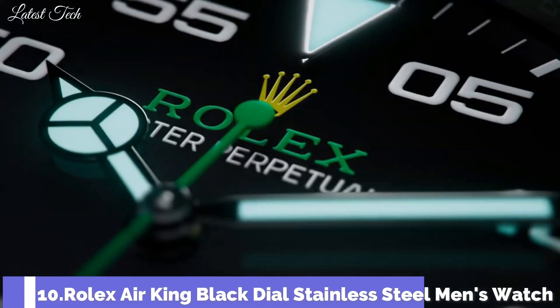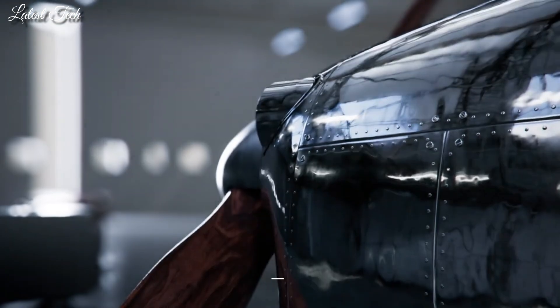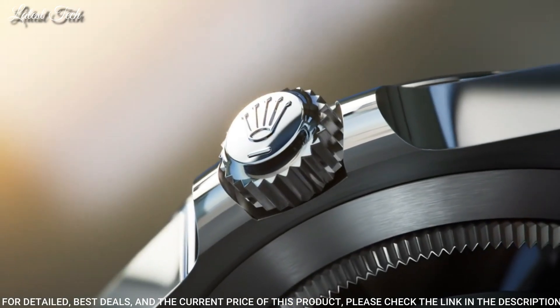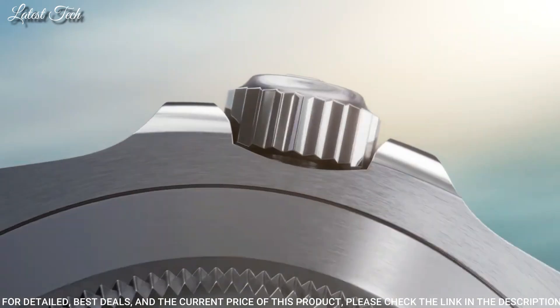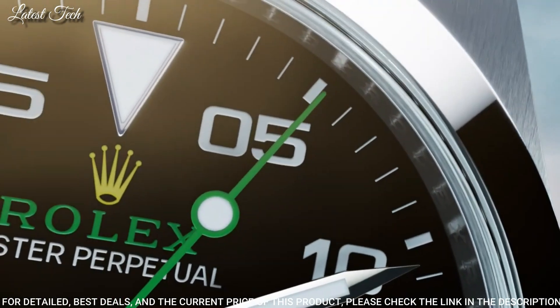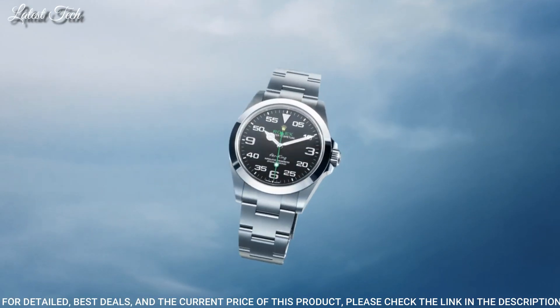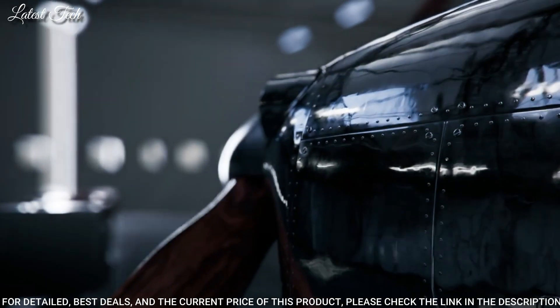Number 10: Rolex Air King Black Dial Stainless Steel Men's Watch. Stainless steel case with a stainless steel bracelet. Fixed stainless steel bezel. Black dial with luminous silver tone Mercedes logo, sword, and briquette-style shaped hands and index hour markers. Dial type: analog. Caliber 3131 automatic movement.